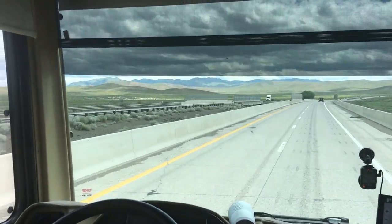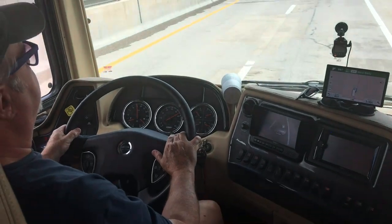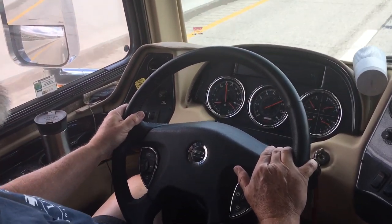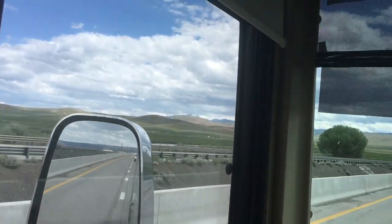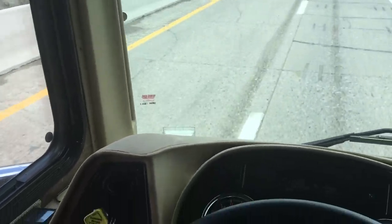Here's the view both of us have for the three to four, maybe sometimes five hours we're sitting in the cab when we move from one location to the other. You'll see the all-important coffee to the left, along with my Apple iPod providing music to the Bose Revolve sitting above my speedometer.